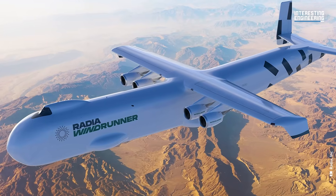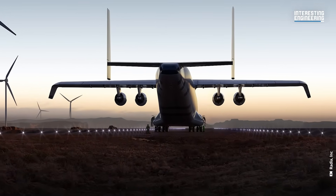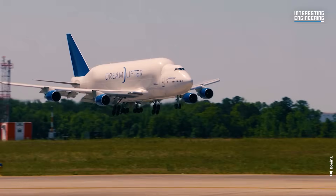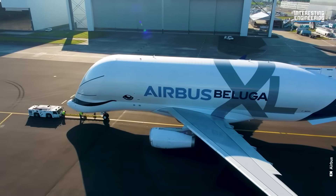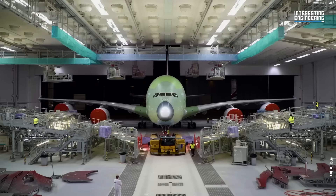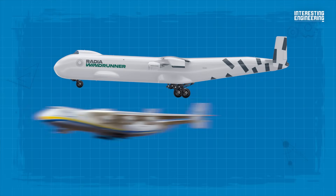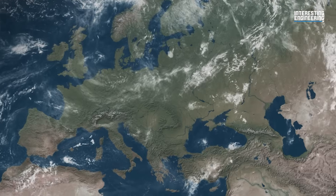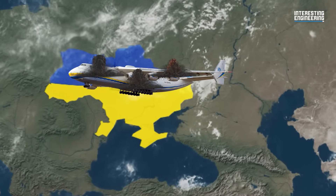When the Wind Runner takes to the skies in a few years, it will enter the growing niche market for outsized cargo transport aircraft. Aeroplane maker Boeing has its fleet of Dreamlifters and Airbus its Beluga transporters, whose primary task is to support airliner production by transporting assembled parts between factories. But the Wind Runner's nearest equivalent was the Antonov 225 — the only model built had been used to transport smaller wind turbine blades until it was destroyed in the war in Ukraine.